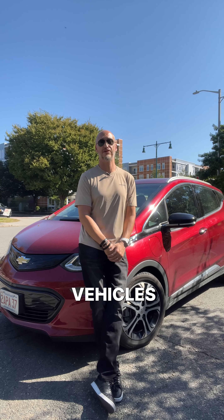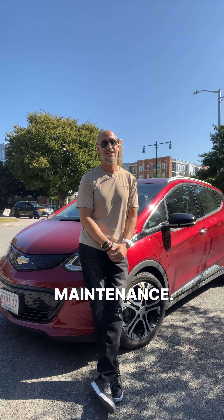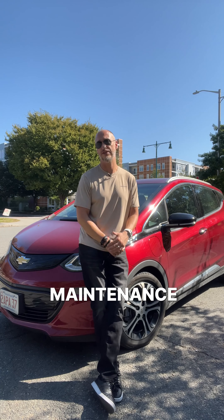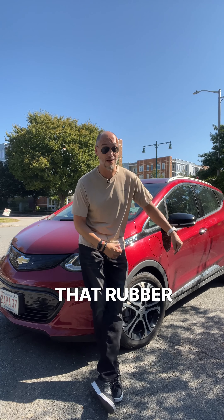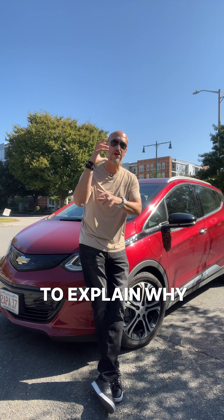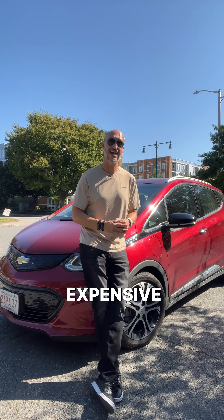One of the biggest perks about electric vehicles is that they're low maintenance. They never need oil changes and the electric motors and battery packs are relatively maintenance-free. However, that rubber keeping it on the road is one of the costliest maintenance items for an EV. We're going to dive in to explain why EV tires are more expensive and yet are critical if you want the best efficiency.